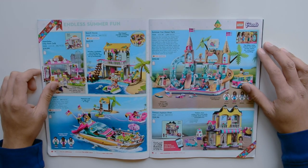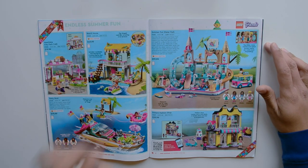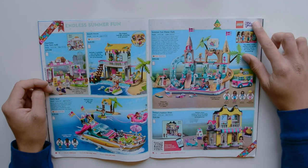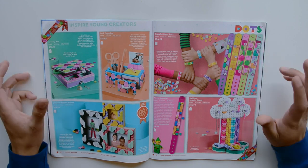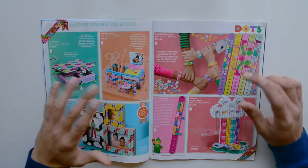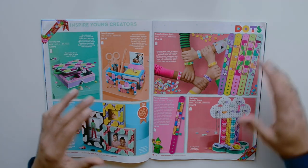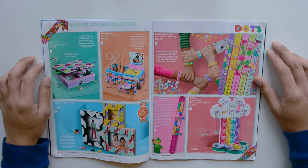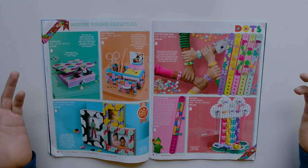Here we have some more Friends sets: the Heartlake City Park Cafe, Beach House, Party Boat, Summer Fun Water Park — which looks pretty cool — and Emma's Fashion Shop. Here we have Dots, which is actually a really neat theme. I like that they incorporate the friendship and colorful elements. Even if you're not interested in the sets, the parts and new colors are just really great.